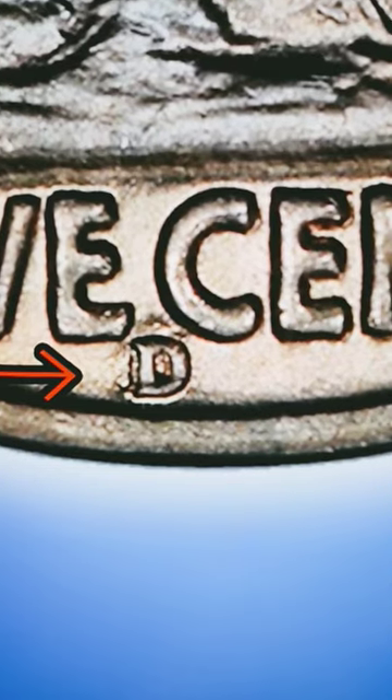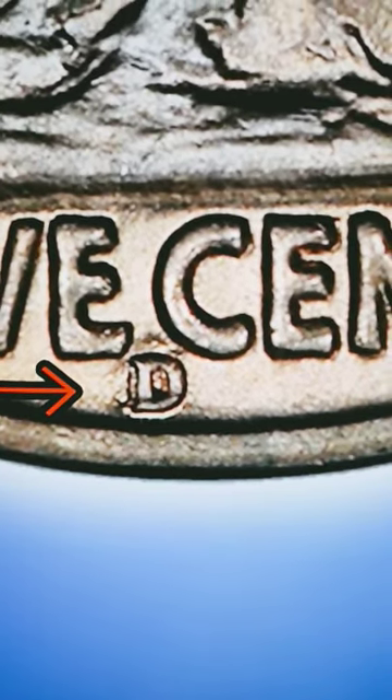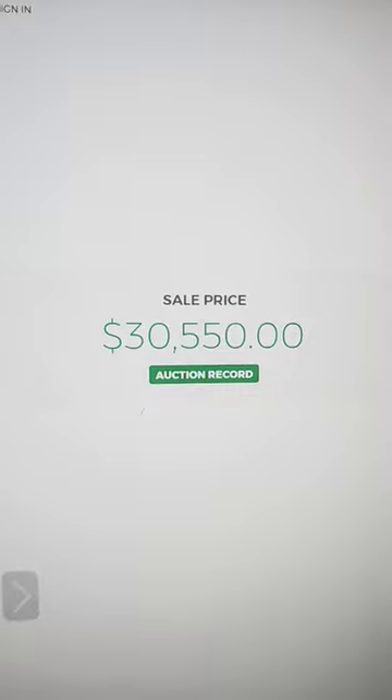In VG condition, this is a $3 to $5 coin. In MS-63, it's worth about $50. However, in MS-68, it sold for $30,550 in April 2021.